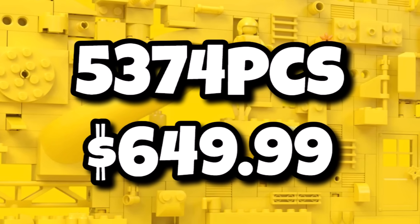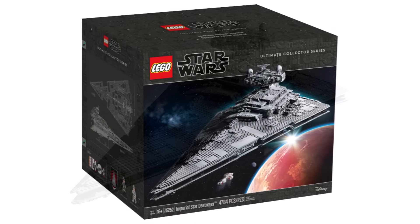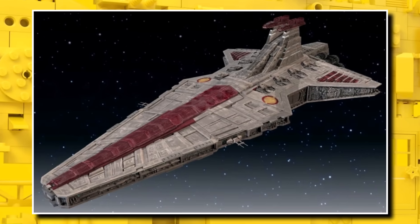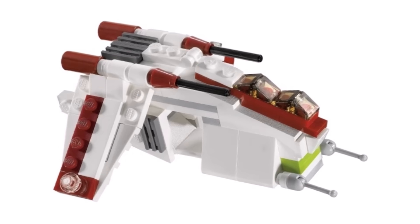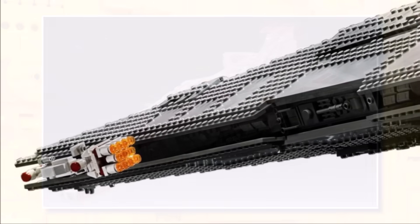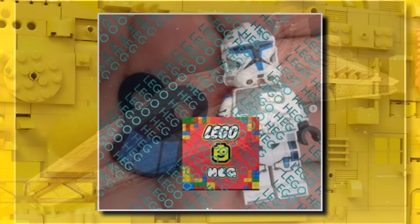The UCS Venator will contain 5,374 pieces, coming in at a whopping $650. It should be very similar in size to the Imperial Star Destroyer — rumors suggest it will be about 40 inches in length, roughly a meter, which is really big. That's about 10 to 15 studs shorter than the Imperial Star Destroyer, so you'll need an absolutely massive space to display this one. We're also expecting maybe two or three micro-scale gunships which can attach to the side, similar to how the Tantive IV attached to the Star Destroyer.